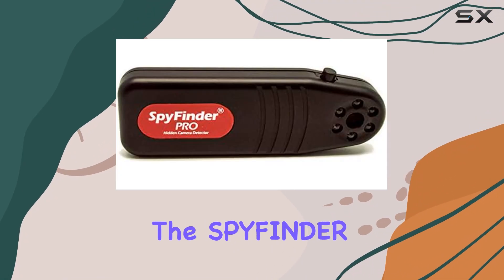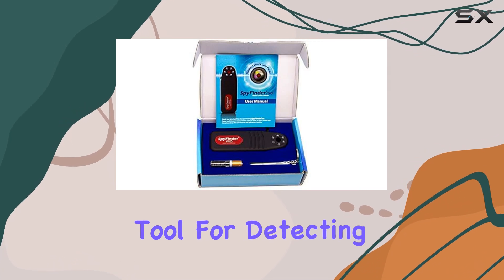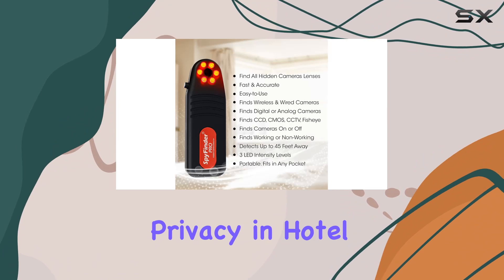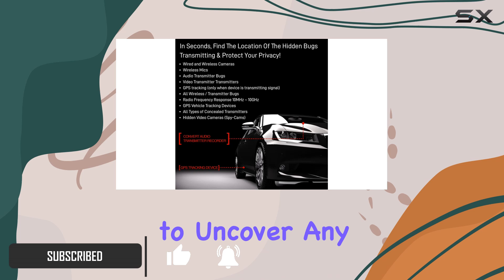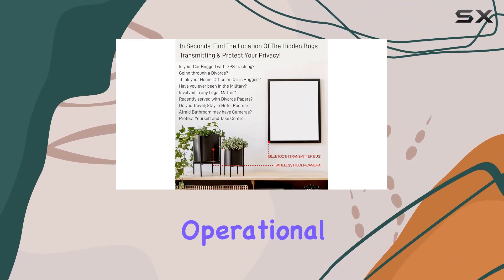Today, we're diving into the SpyFinder Pro Hidden Spy Camera Detector, your ultimate tool for detecting hidden cameras wherever you go. Whether you're concerned about privacy in hotel rooms, offices, or even your own home, this device promises to uncover any hidden video cam, whether wired, wireless, operational, or not.